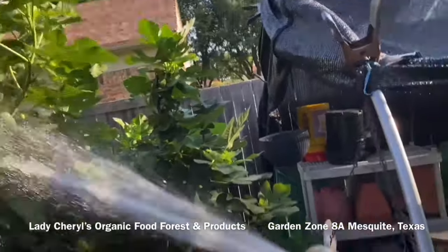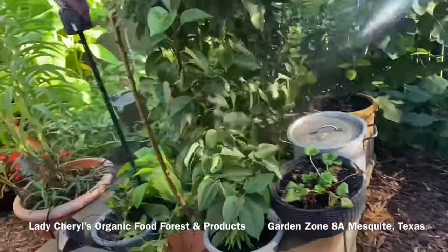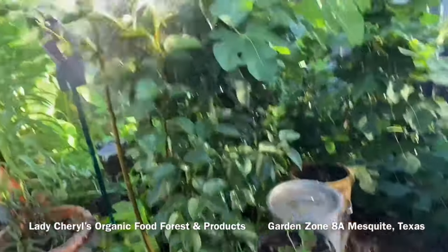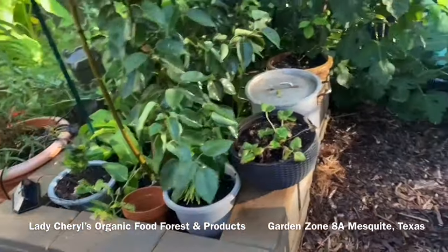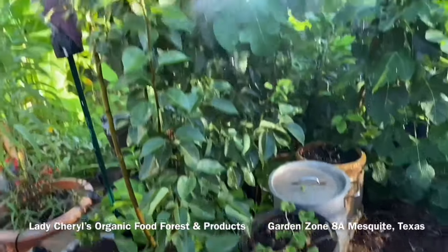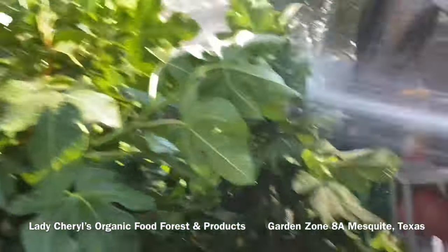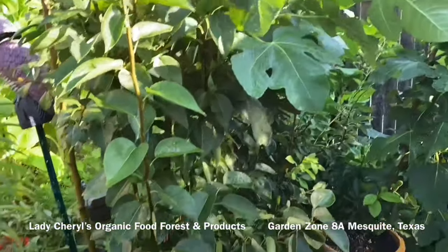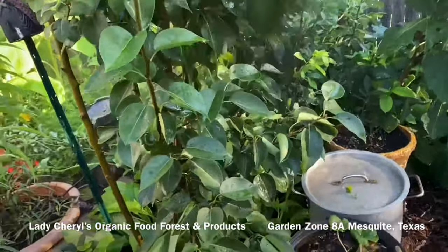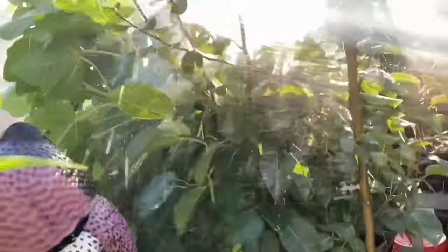I used to spray my trees even before I became an organic gardener — I would try different products and chemicals that would burn the leaves. One day I decided to just spray some water on it and see what happens. I found out that spraying them with a strong force of water would drown them and they didn't come back. Now I'm going all around the neighboring fig tree and the two pear trees and even the small containers, spraying a lot of water.